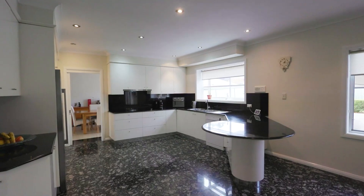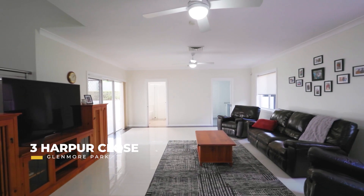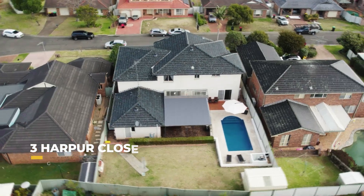And the other big result this week was 3 Harper Close in Glenmore Park, sold at $1,470,000. So some fantastic results there — congratulations to all involved.